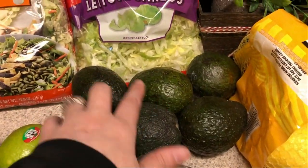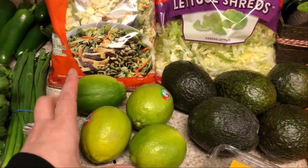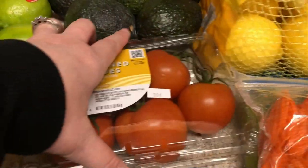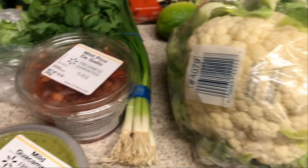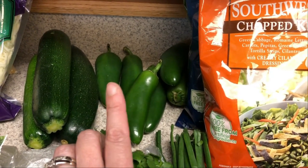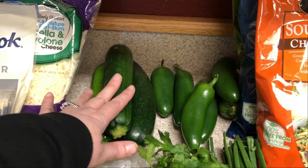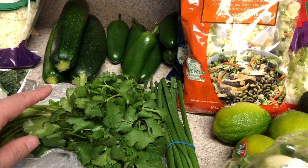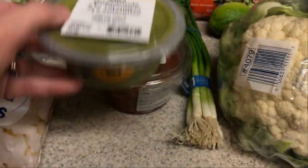I picked up avocados to use in the tortilla soup when serving and just to have on hand. Limes for the tortilla soup and also for the cilantro lime cauliflower rice. Tomatoes just for snacking and for wraps. Cauliflower for the cauliflower mash. Green onions for salads. Jalapeños for the chicken tortilla soup and also to make jalapeño poppers. Zucchini — two for the Mexican zucchini and beef recipe and one for the shepherd's pie. Cilantro for the tortilla soup and the cauliflower rice. Pico de gallo and guacamole for the taco salads.